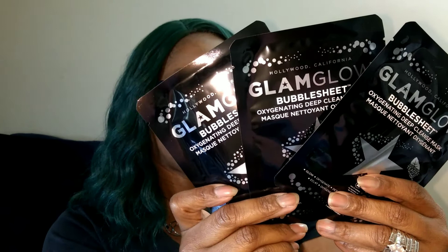Our next product — we have three. We have the GlamGlow Bubble Sheet Oxygenating Deep Cleansing Mask from Hollywood, California, and we have three of them. Our pamphlet says: think of this oxygenated charcoal-infused sheet mask as a mini bubble bath for your face. The manufacturer suggested retail price for three is $27.